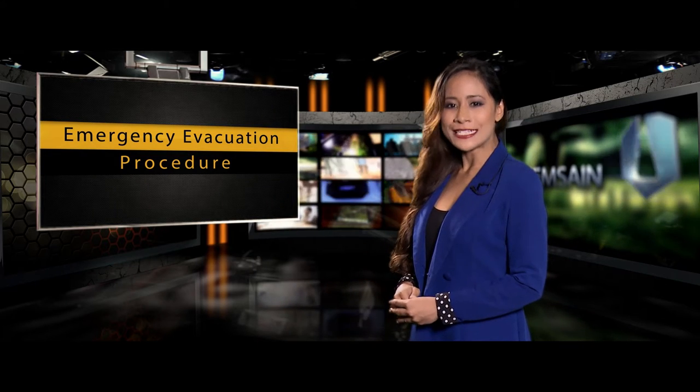In the unlikely event of an emergency or life-threatening situation, we would like you to know how to exit the building quickly and safely. Please pay close attention to the film that follows, which will help you to understand our emergency evacuation procedure.